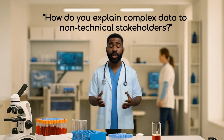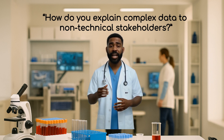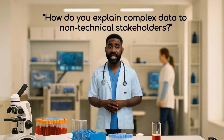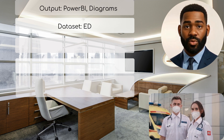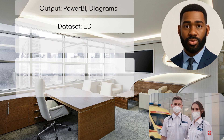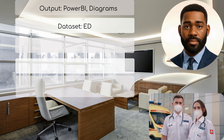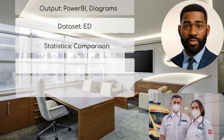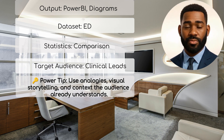Question 3: How do you explain complex data to non-technical stakeholders? Why they ask it: they need analysts who can speak in plain English to clinical and operational staff. How to answer: 'For a project on A&E flow, I used Power BI visualizations to illustrate peak congestion hours — not with numbers, but with color-coded heat maps and patient flow diagrams from the ED dataset. I compared it to rush hour traffic, so clinical leads could instantly relate.' Power tip: use analogies, visual storytelling, and context the audience already understands.